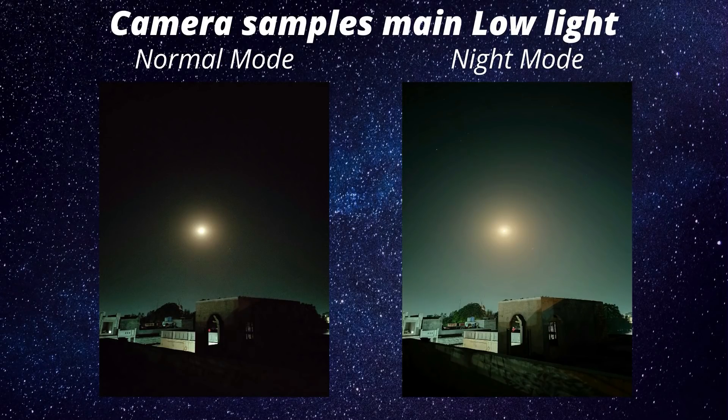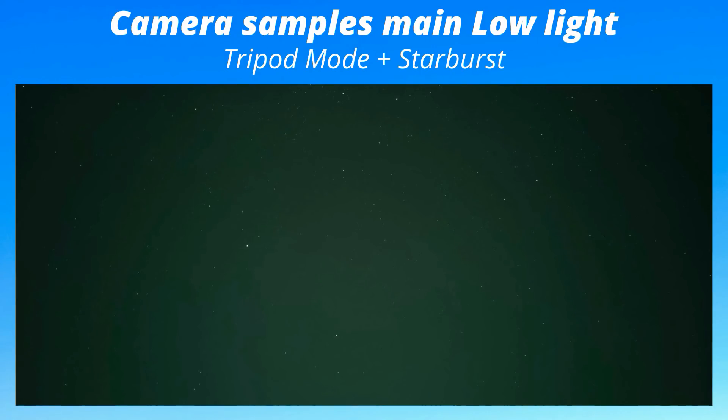As said, the software is in early stages so optimization will improve. These photos were clicked with Tripod Mode and Starburst mode turned on. Honestly I'm not that impressed because I've used Google Pixel and it takes better photos in Nightscape or astrophotography mode. Overall I don't have many complaints about the camera and these things will be improved in future updates.